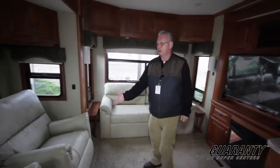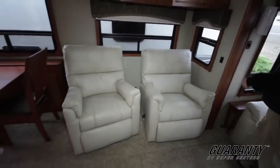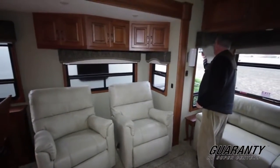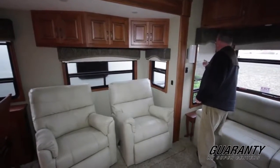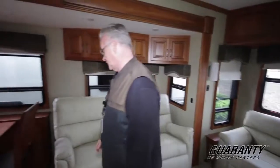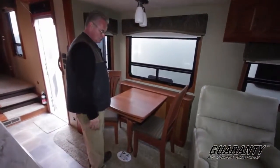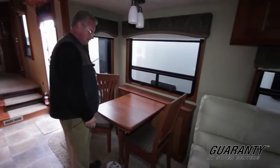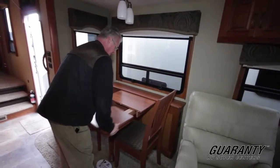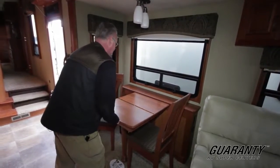Nice tri-fold sleeper. Two very comfortable recliners. The coach has got the MCD blind, the sunshade and the blackouts. It's got the bus-style, motorhome-style dinette. It pulls out and you can add a leaf to it. There are two folding chairs that go along with this.